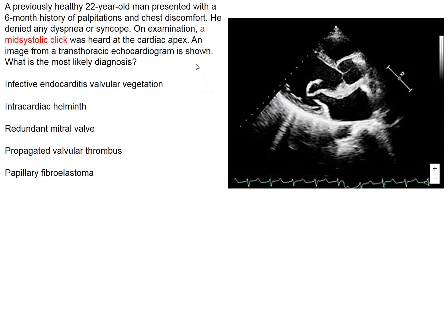This image in the New England Journal shows a 22-year-old man who presented with palpitations and chest discomfort. On examination, he has a mid-systolic click. That is actually fairly diagnostic for mitral valve prolapse, and of the options offered here, the only thing that would fit would be redundant mitral valve, which is another expression for mitral valve prolapse. If we look at this mitral valve shown on this echocardiographic image, it certainly fits with that diagnosis.